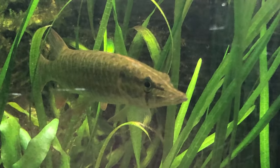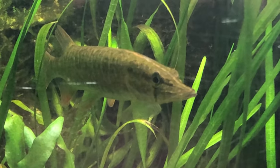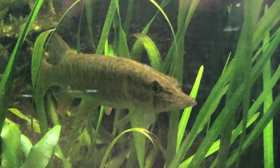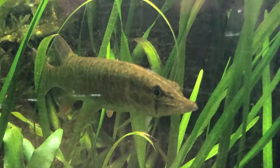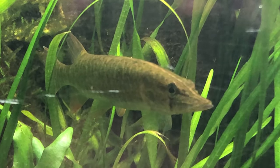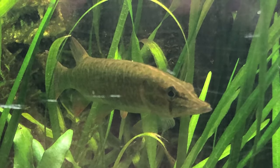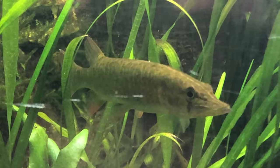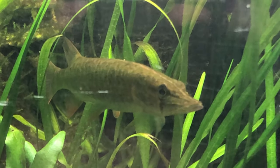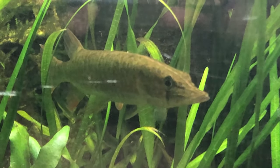He really looks like he wants something to eat - he's putting on a show for us today. Sorry for the popping, that's rain. I think he finally knows that I'm not the one that's gonna do him harm. He's not trying to get away.